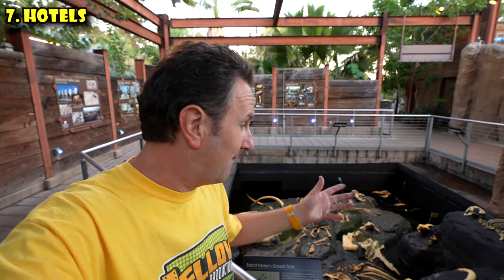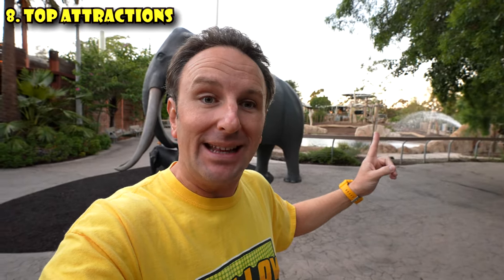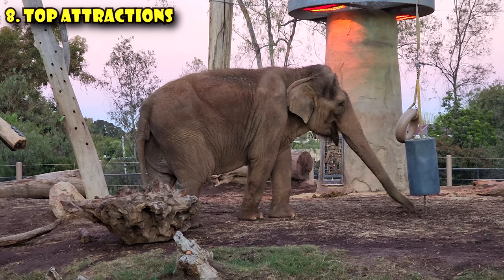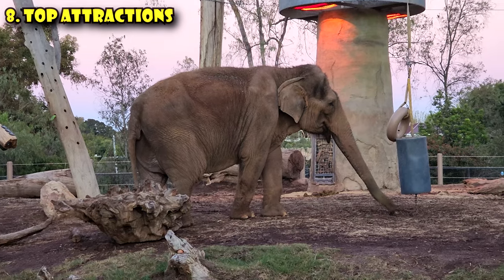Right now I'm standing in the Elephant Odyssey, in front of a recreation of the tar pits that are here in California, because elephants actually roamed Southern California and many of their bones were found in these tar pits. One active tar pit you can still see is up in Los Angeles at the La Brea tar pits. My favorite animal attraction is Elephant Odyssey, where you can see the elephants — they have a really big area and you don't feel sorry for them here. We even saw them cutting the toenails of one of the elephants, and they have a total of five.